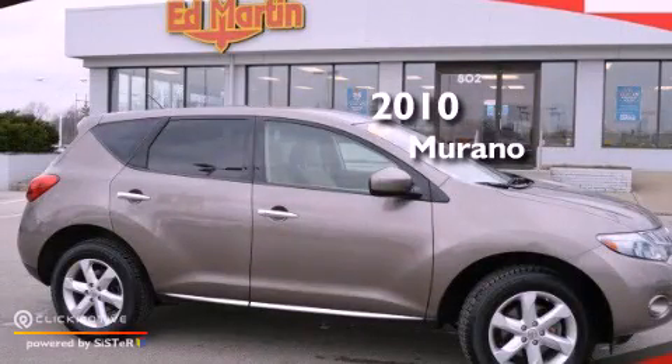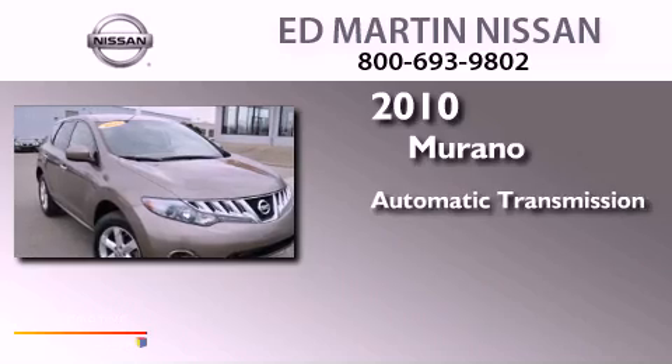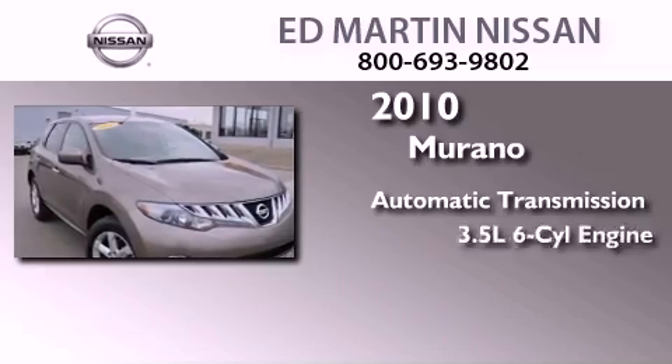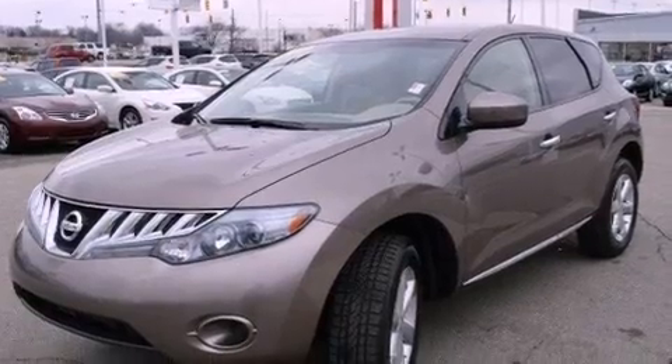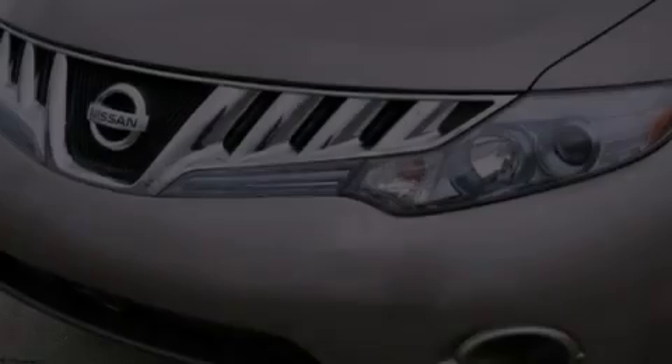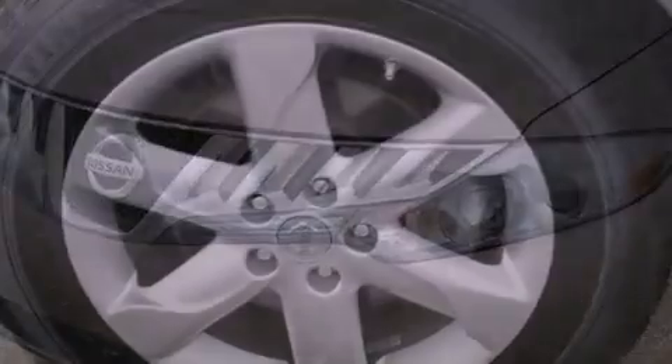This is a 2010 Nissan Murano. This crossover has an automatic transmission and a 3.5-liter V6. Features include a multi-link rear suspension, traction control and stability control systems.